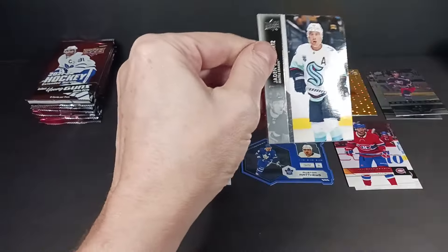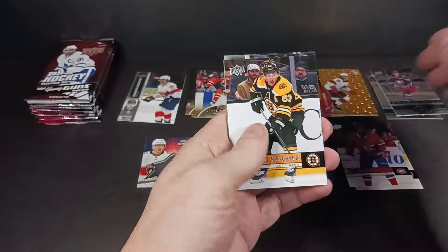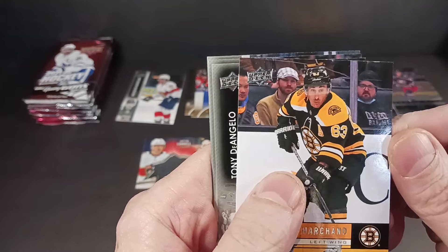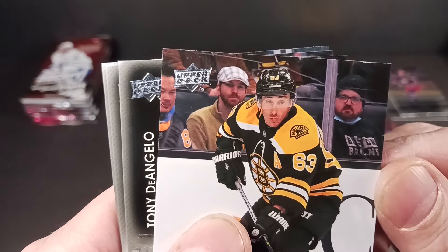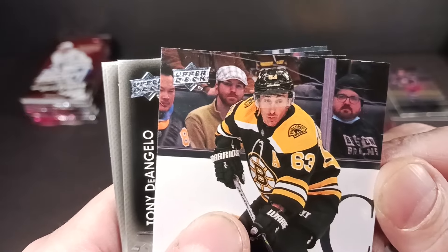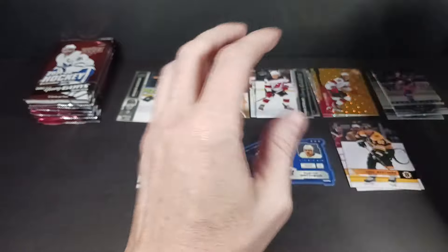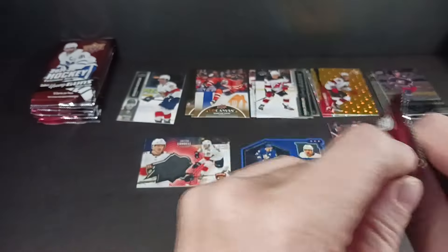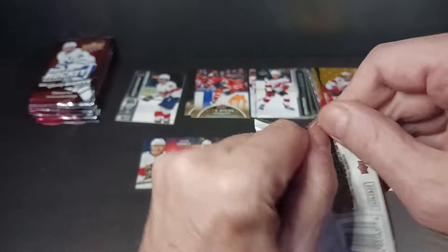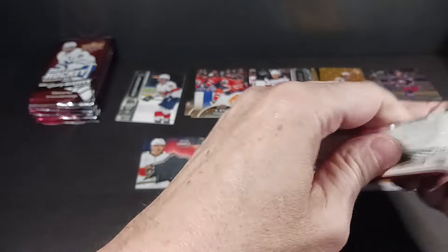Let's destroy that pack. Schwartz — tribute of Marchand. Look at these guys behind — you think they really care what's happening in the game right now? I don't know. They don't look too happy — a bunch of unimpressed guys who paid for front row tickets. I have never sat at the glass in an NHL game. I went to a Fort Alberni Bulldogs game and sat up front there — go Bulldogs.